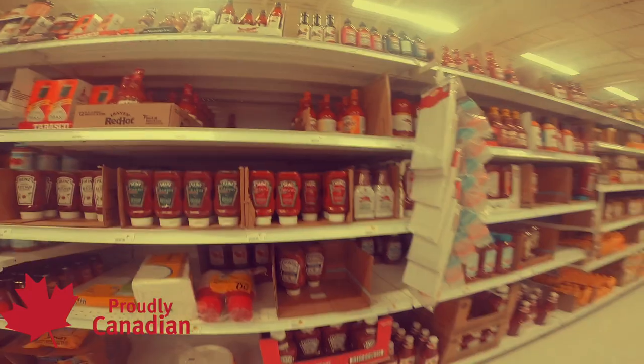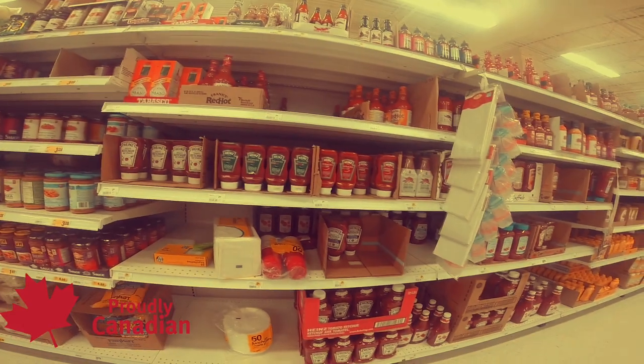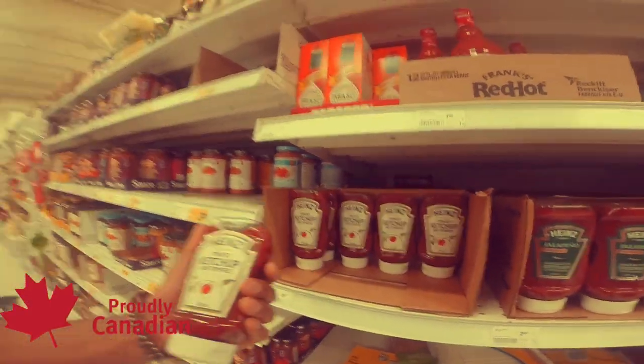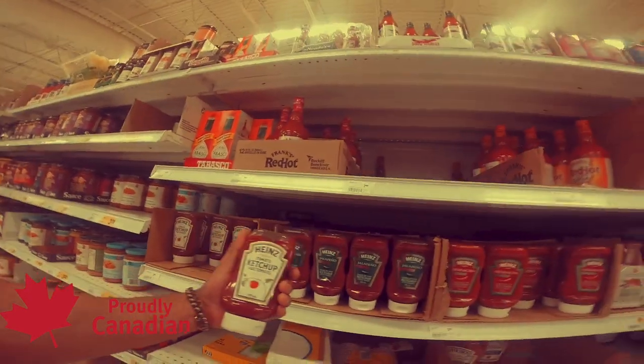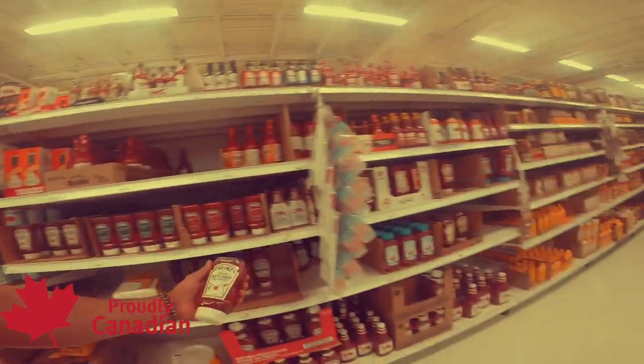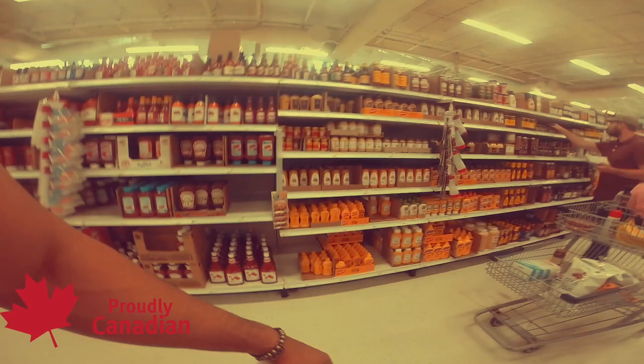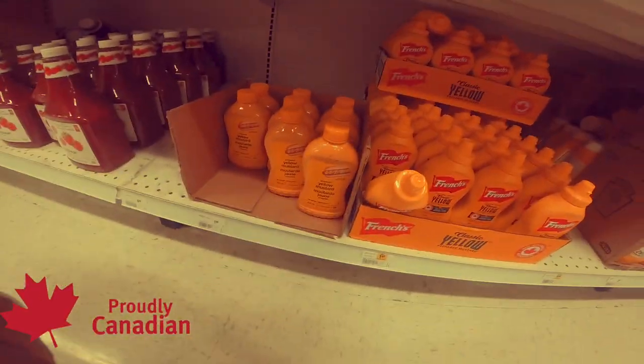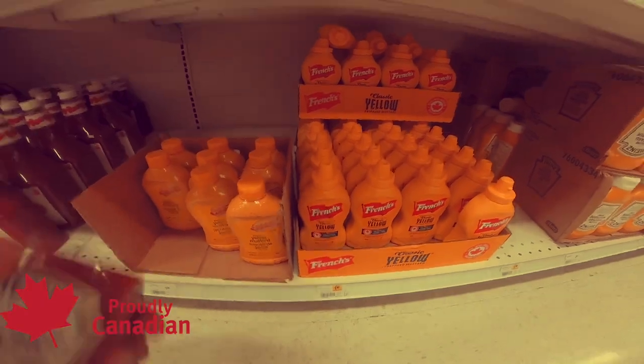I'll pick up a ketchup or mustard — maybe one of each — just to put on the meals and make them taste a little bit better. I'll go with ketchup; it's under $3 and fits in my range. The mustard is about the same price, so whatever you like better — mustard or ketchup — you make your choice.